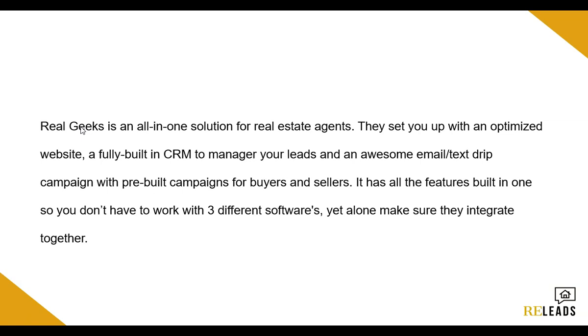They set you up with an optimized website, a fully built-in CRM to manage all your leads, and an awesome email text drip campaign, and they actually have pre-built campaigns already set for buyers and sellers. So it has all the features built into one, so you don't have to work with three different softwares or try to make them integrate together. Usually you'd have to have a website, your own CRM, and your own email, and you'd have to hope that it can pass data between all these different companies — which is just a headache. So Real Geeks makes it super easy by pulling in all three: the website, the CRM, and the email autoresponder, all into one.